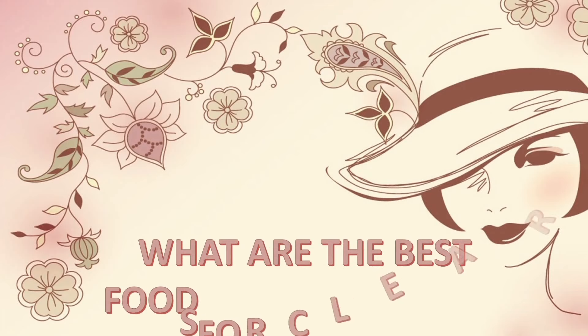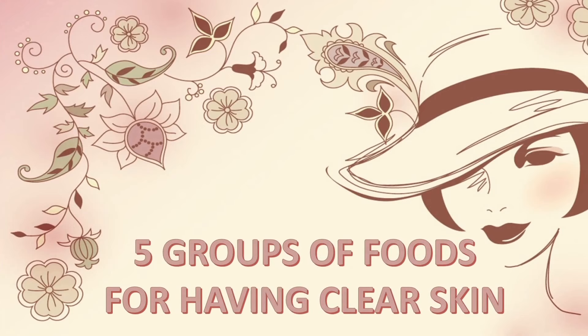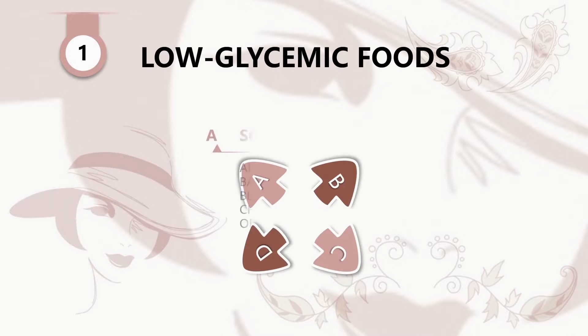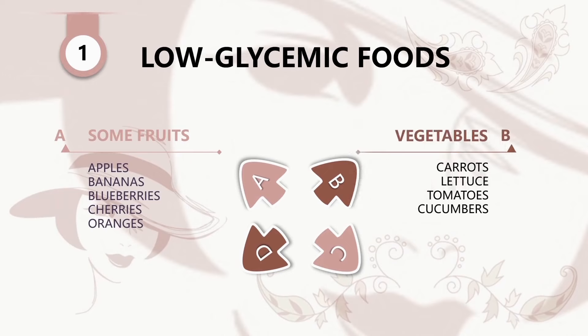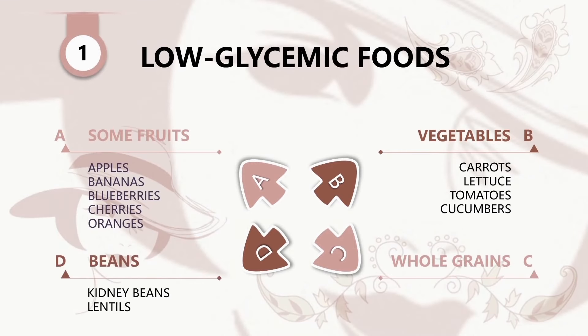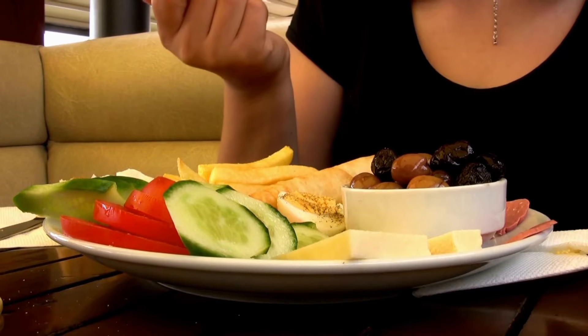People ask: what are the best foods for clear skin? Let's talk about five groups of foods for having clear skin. Number one: low glycemic foods. These include some fruits such as apples, bananas, blueberries, cherries, and oranges; vegetables such as carrots, lettuce, tomatoes, and cucumbers; whole grains; and beans such as kidney beans and lentils.